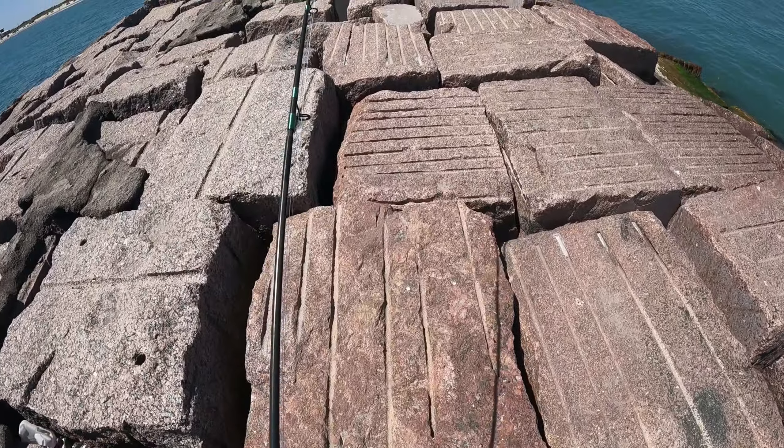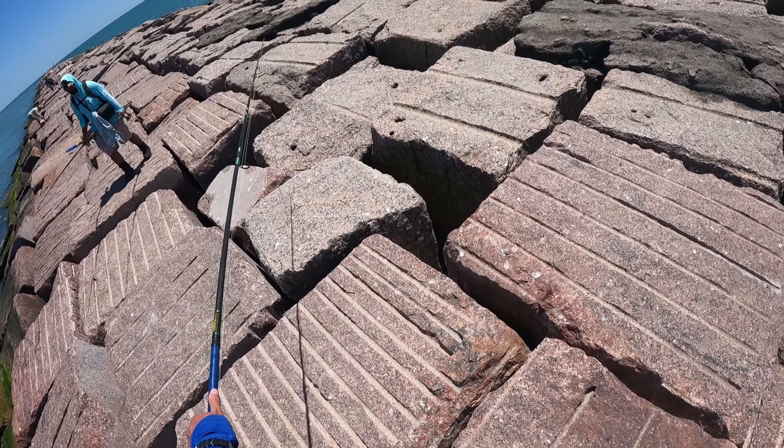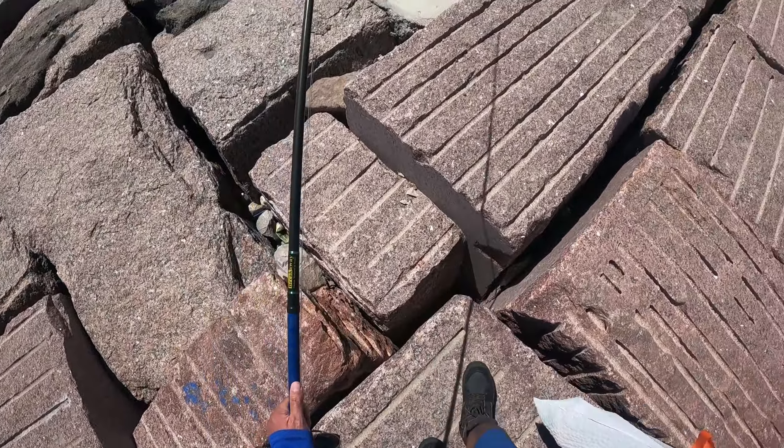Back in the day, 20 plus years ago, they actually had black asphalt covering a lot of these rocks, as you can see from left and right in front of me. So it was a little flatter — you could just walk on top of it. But of course it's broken off over the years.